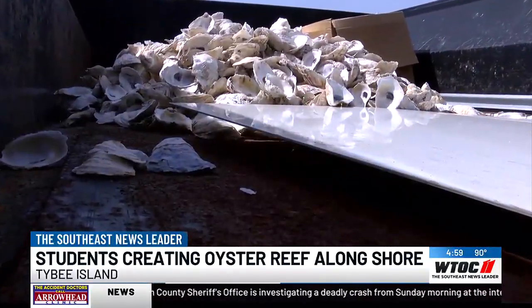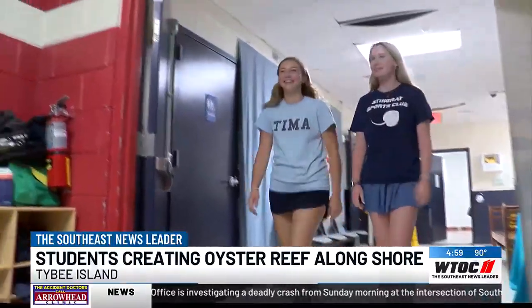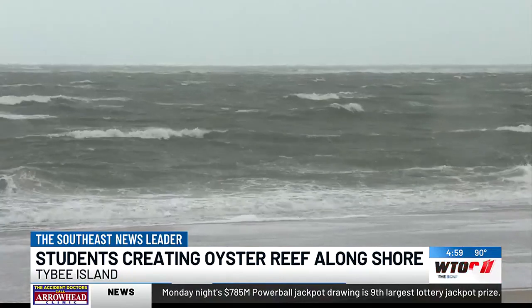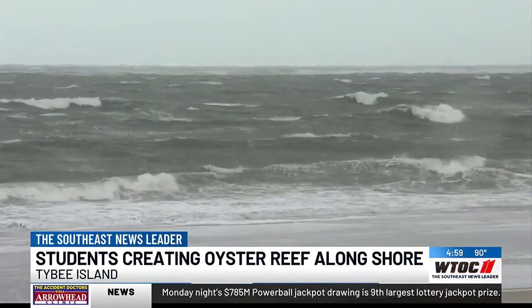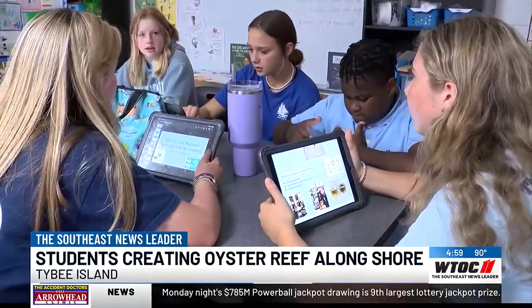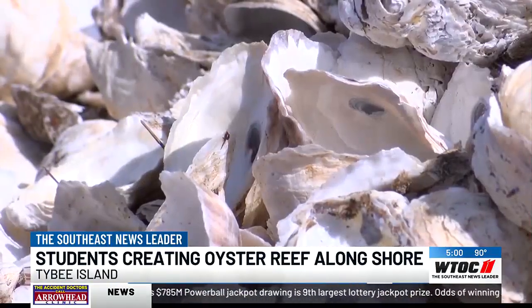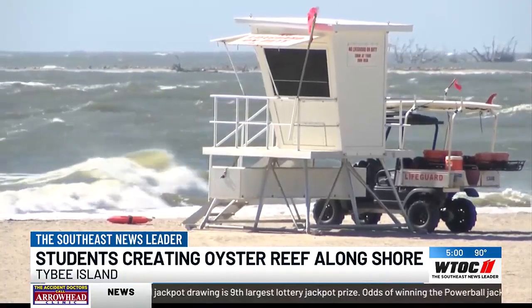As eighth graders, that's the top of Sophie Suarez and Annie Windsor's to-do list: creating an oyster reef along Tybee's shore. One of the benefits is that it does build a living shoreline, which does help with the water. When Suarez and some of her classmates started this project in seventh grade, she says they learned that oyster shells not only clean the water, but also help stop erosion.